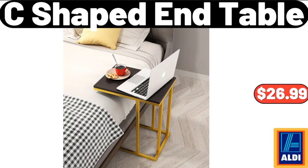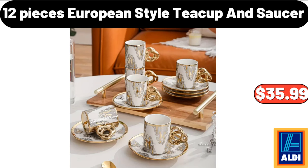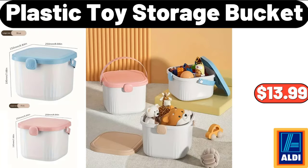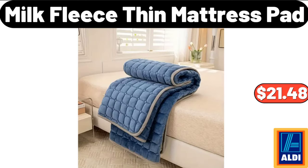C-Shaped End Table, $26.99. 12 Pieces European Style Teacup & Saucer Set, $35.99. 3 PCS Baking Tool Set, $15.39. Plastic Toy Storage Bucket, $13.99.